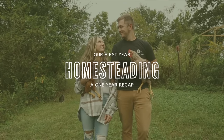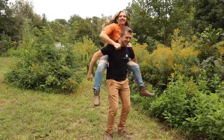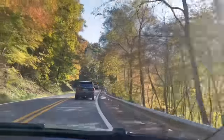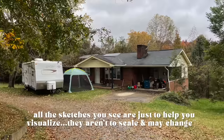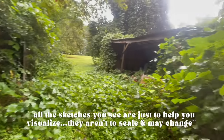Welcome to our eight-acre homestead in the foothills of western North Carolina. We're Taylor and Michaela, and exactly one year ago we embarked on an incredible journey. We moved ourselves, our three adventurous cats, and our trusty camper to this property. Today we're going to take you through all the juicy details of what we've been up to on this once-abandoned land.